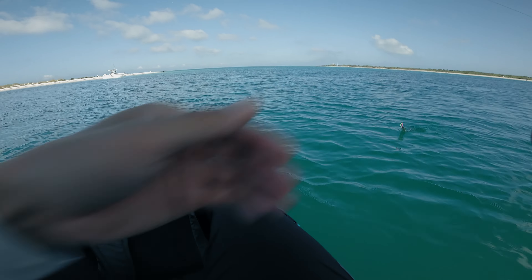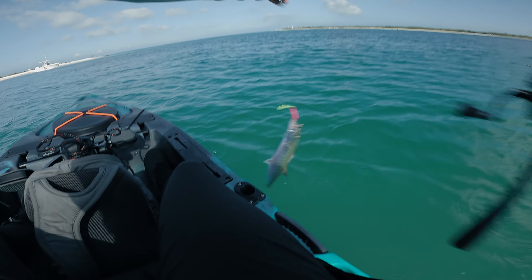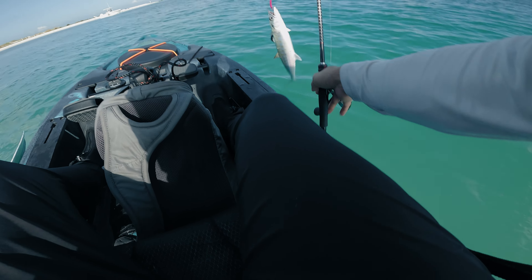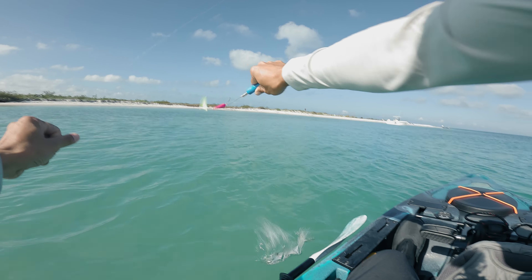First fish of the day, and it's a Spanish mackerel. Little guy though. He's actually a keeper, but we're gonna let him go.